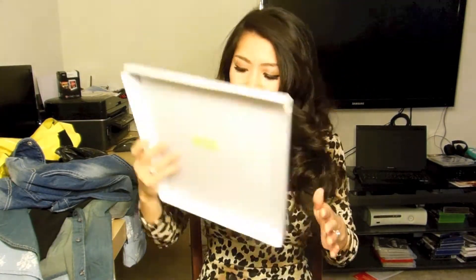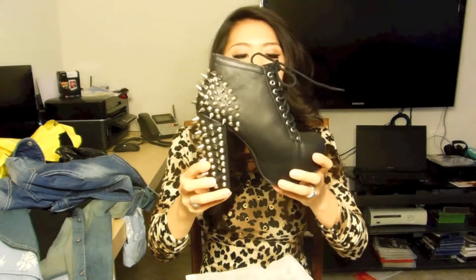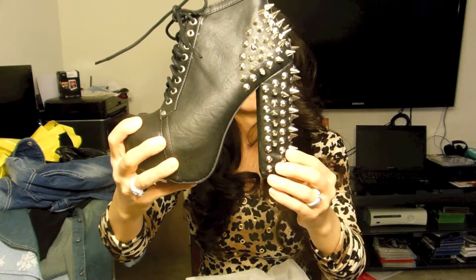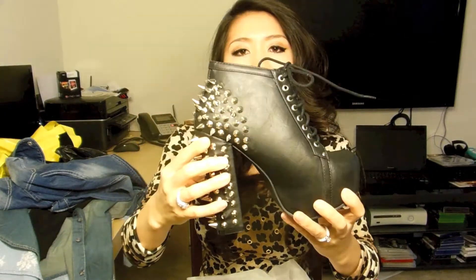The last shop is an online shop — AMI Clubwear. I got two shoes, and both of them were, oh my god, such great quality and great price. They look Jeffrey Campbell inspired, almost identical — so similar. This first one is so beautiful and true to size. Very spiky.